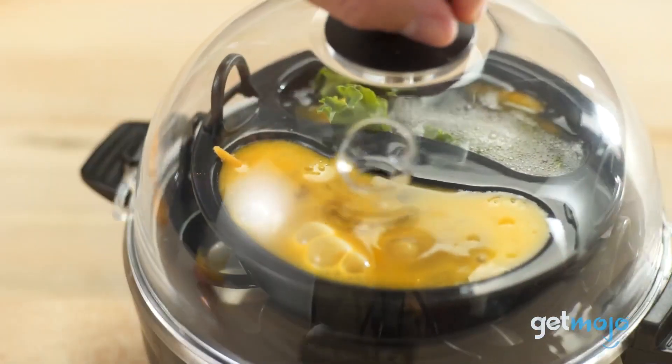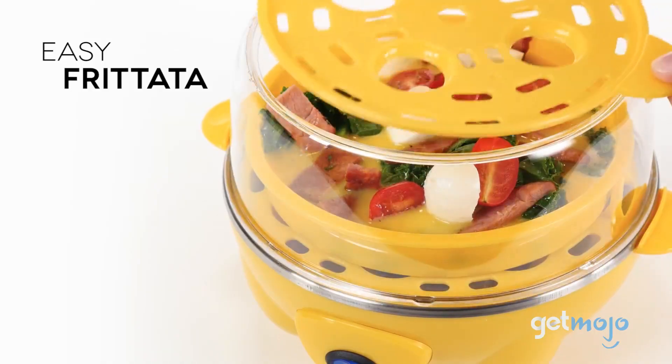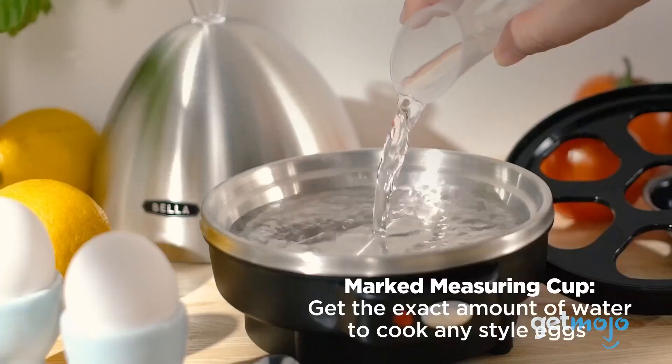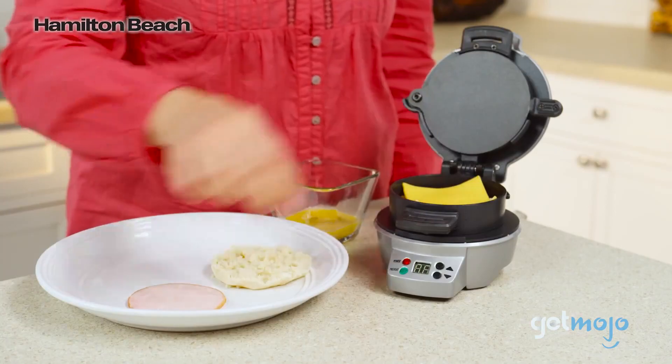So which egg cooker are you thinking about buying? Both Dash and Hamilton Beach have established reputations, but the sleek look and added benefits of a stainless steel cover is hard to pass up. Stay tuned to Gitmojo for the most complete video product reviews.